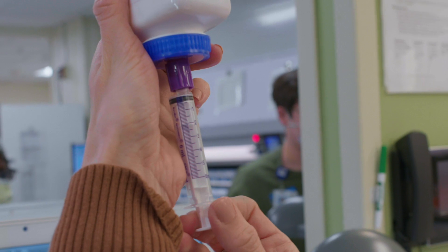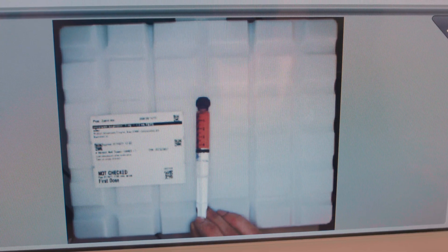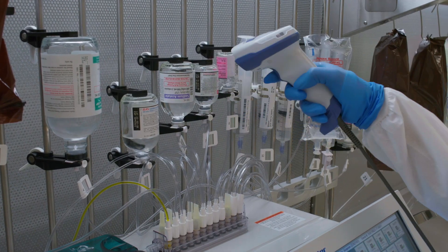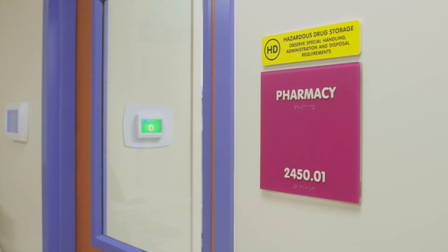The main pharmacy features the latest technology in pharmaceutical care, preparing 1,700 doses per day, an IV room, and three full clean rooms. There are also several satellite pharmacies at this location.